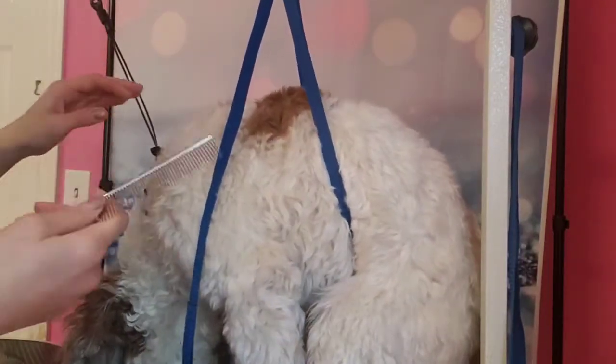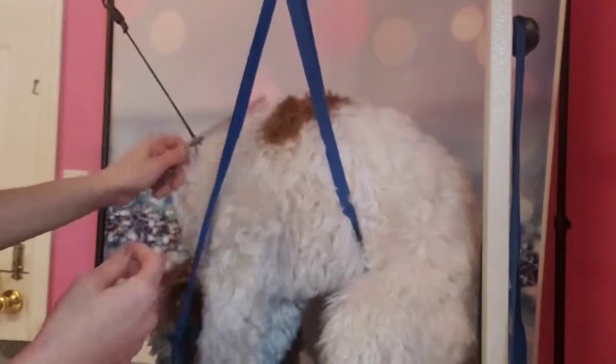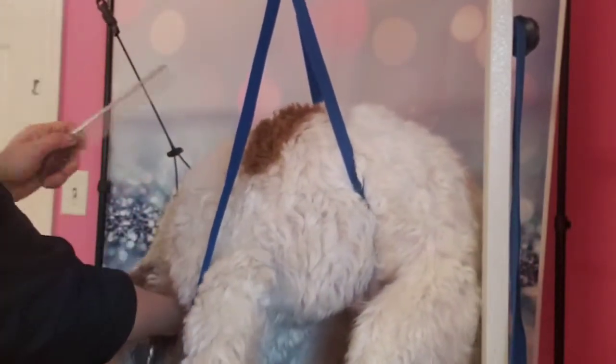So some people at home don't understand why we have to shave a dog either fully or just some mats out, and they might look a little uneven sometimes.